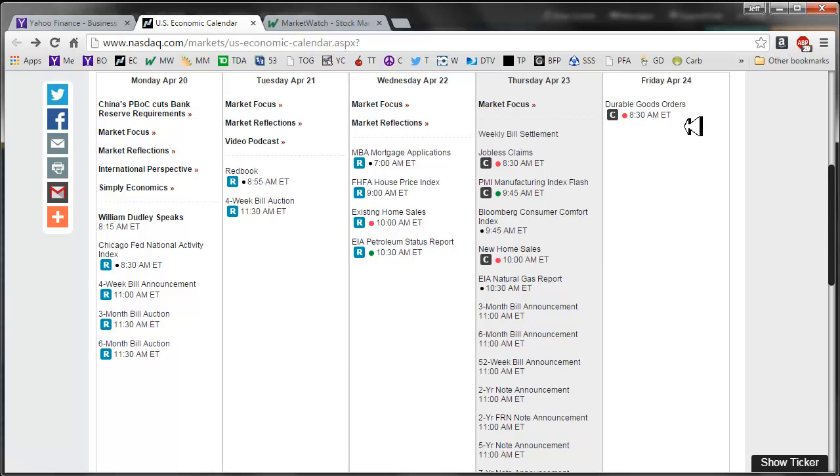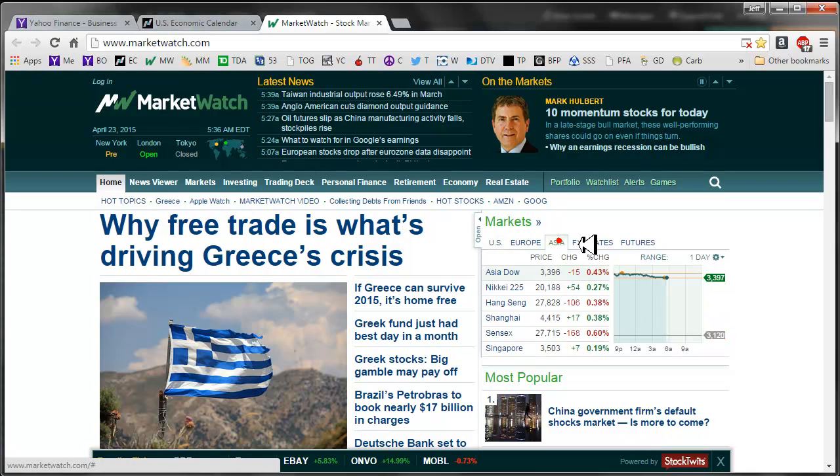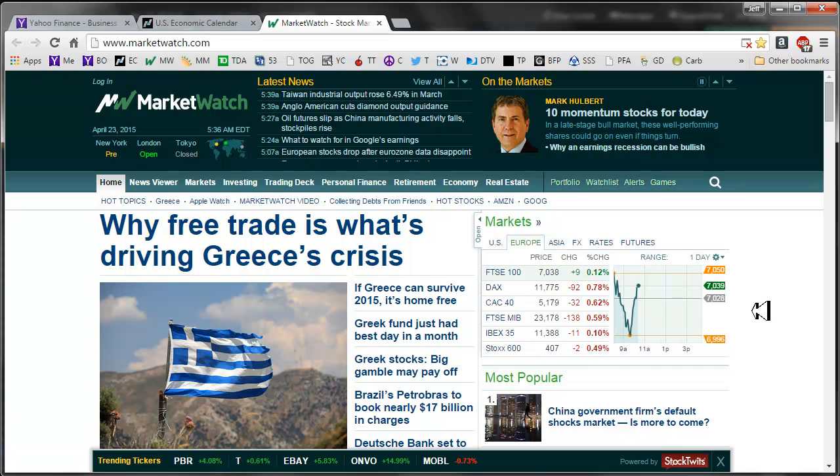The only thing on Friday is durable goods orders, so like I mentioned before, kind of a light week. Looking across the ponds - Asia was mixed, few up, few down, and in Europe mostly bearish.